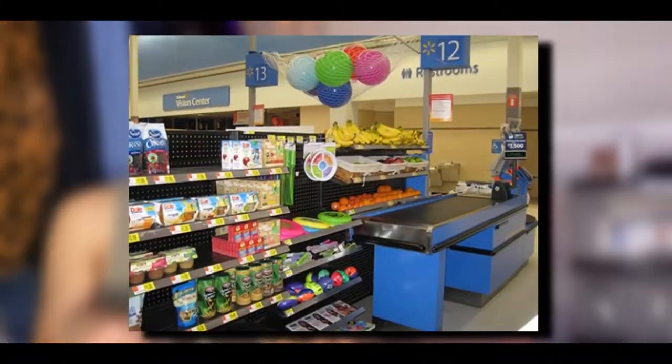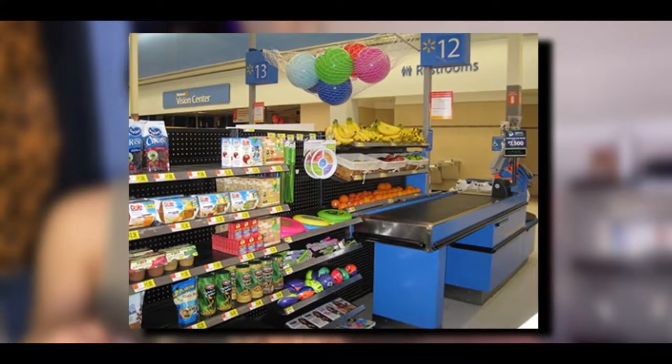I went to Walmart today, and you know how they have all this stuff on the side while you're waiting to pay? My mom actually saw them first — these little things by the candy. I looked and was like, hold up, those are tiny things in a box!